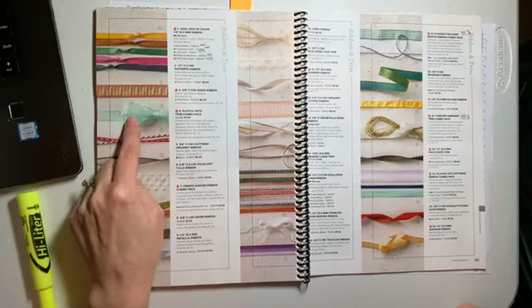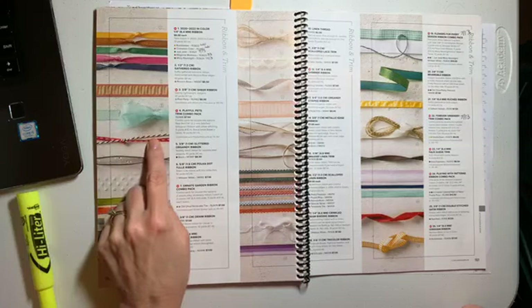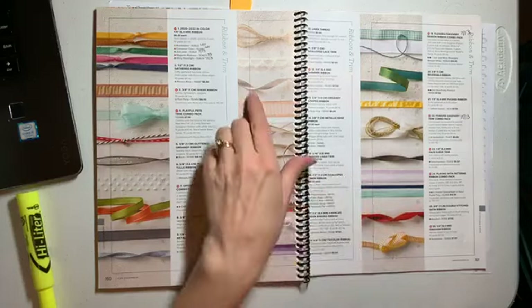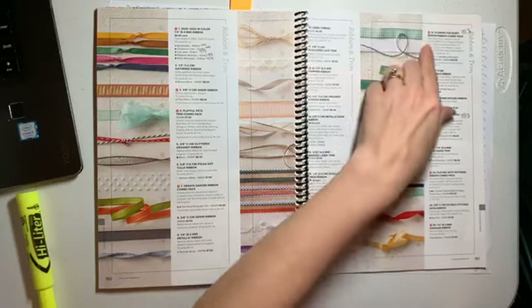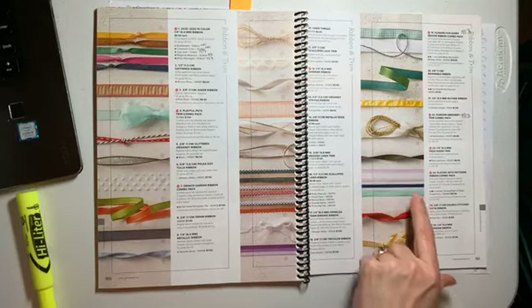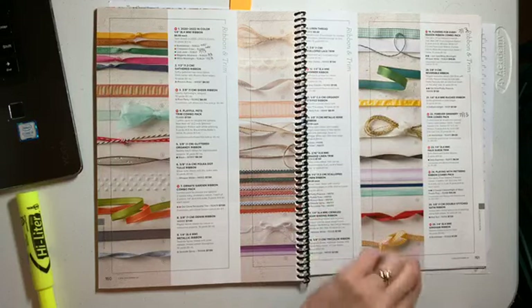We have a sheer pool party ribbon, which is lovely. Playful Pets trim, a black and white twine I'm going to use a bunch, and definitely this red at Christmas. Ornate Garden ribbon we've seen on some of our projects. My favorite ribbon is the gray granite ribbon. Flowers for Every Season ribbon is on back order till July 13th. Forever Greenery also on back order till July 13th. Playing with Patterns has a posy, a navy, and a cabana ribbon — I'm going to die for all of it.